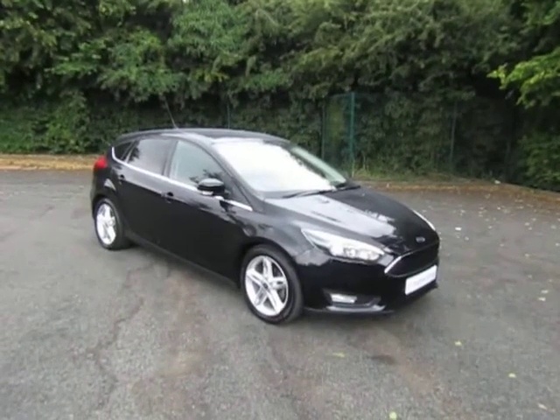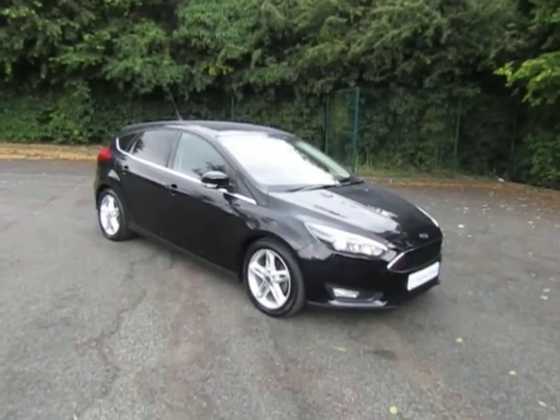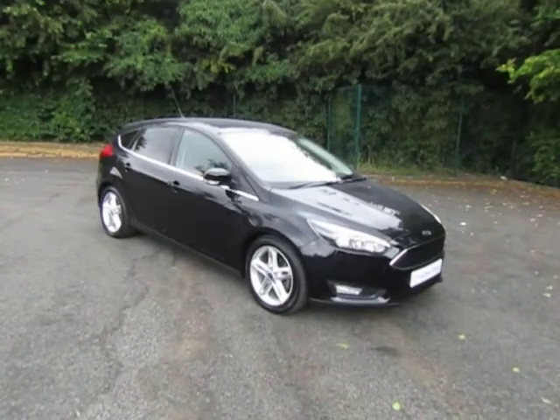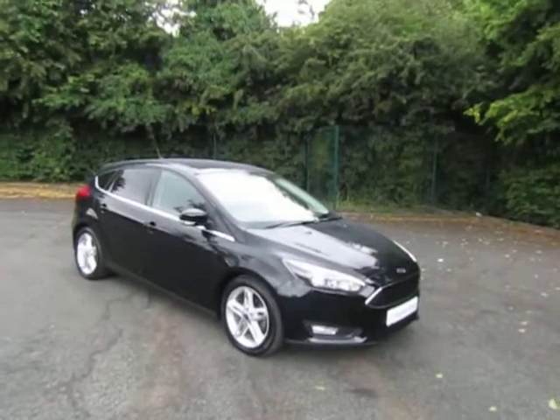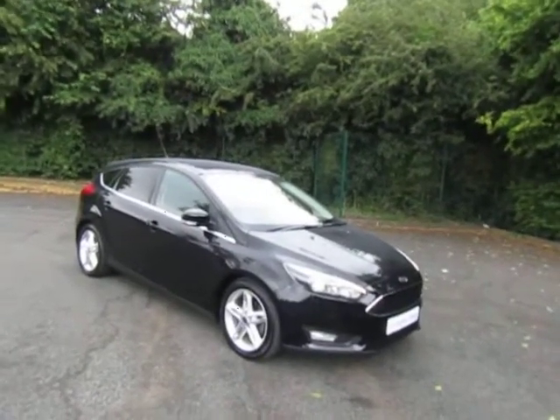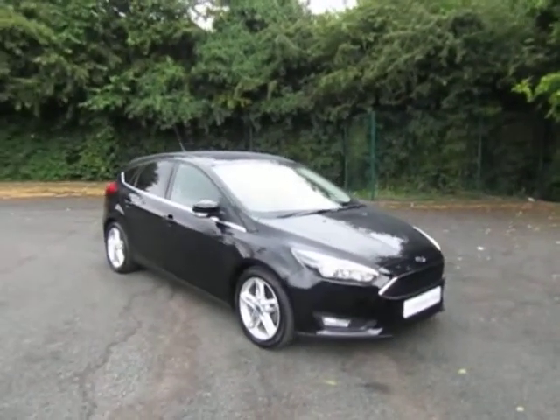Welcome to JT Hughes in Telford. My name's Mark. Today I'm going to show you this used Ford Focus 1 litre petrol — very nice condition, less than 31,000 miles on a 65 plate.